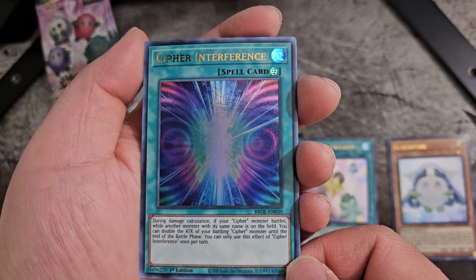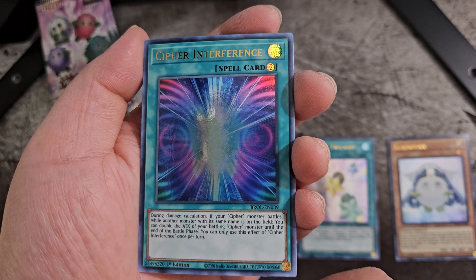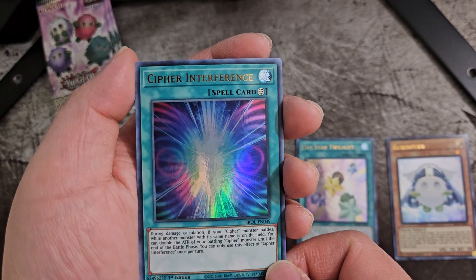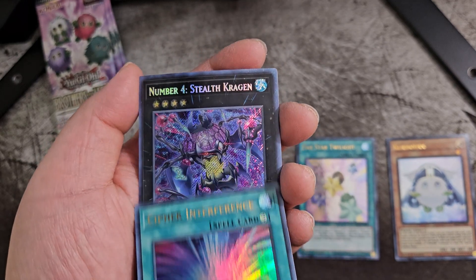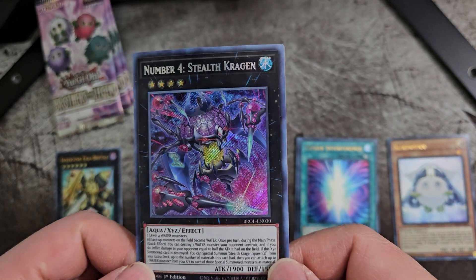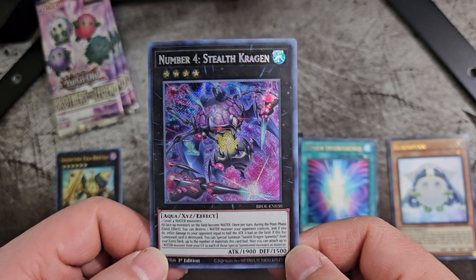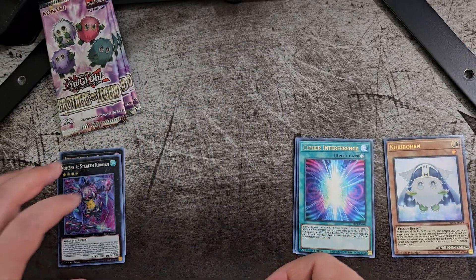We got Cypher Interference — really pretty. I like these ultra rares; they're really reflective. You can somewhat see my camera in the reflection of the card. Next card: Number 4 Stealth Kraken. So this is our secret rare — that's cool, really nice. Kraken — how do you pronounce it? I don't know.